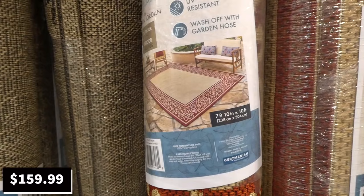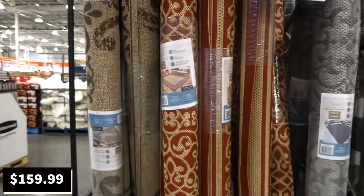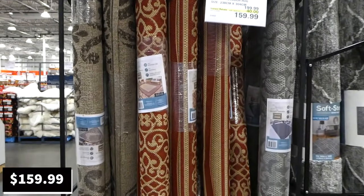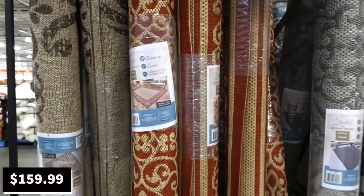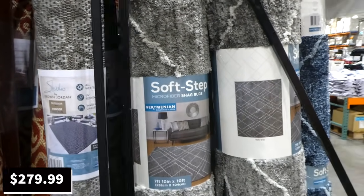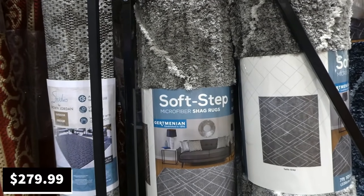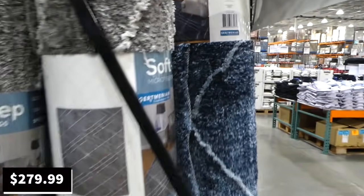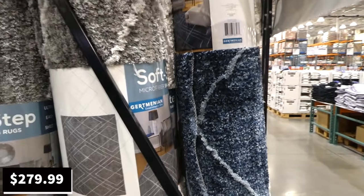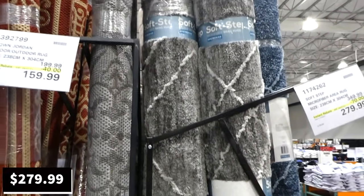Brown Jordan indoor/outdoor rugs are on sale — 7 feet 10 inches by 10 feet (238 by 103 centimeters). They're UV resistant, all-weather, and you can wash them off with a garden hose. These are 40% off down to $160 until the 4th of July. Also on sale are the soft-step microfiber area rugs, 70% off down to $280.